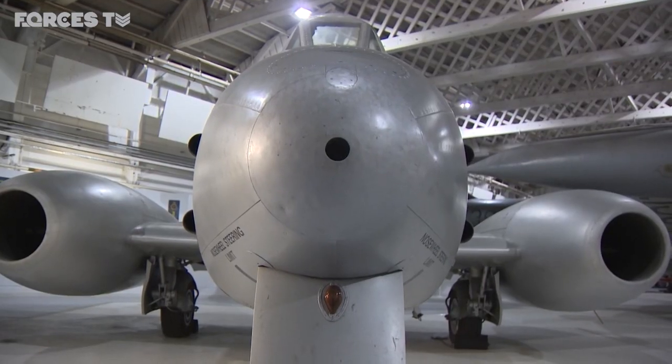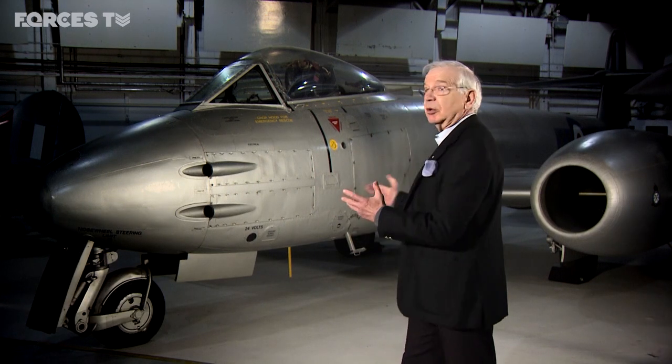This is the Gloucester Meteor, the first jet fighter the Air Force had. Thought of, initially, believe it or not, during the Battle of Britain in August 1940. A firm requirement was issued in 1941, and the first Meteor flew in 1943 — the first jet, as it turned out, to enter service with the Royal Air Force.